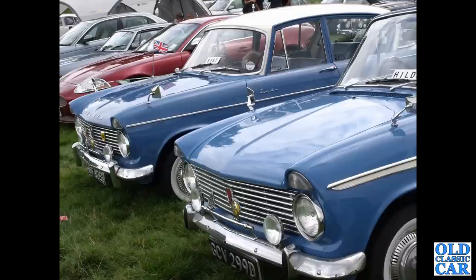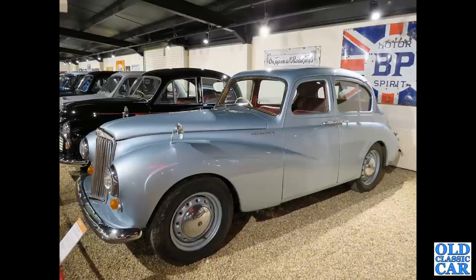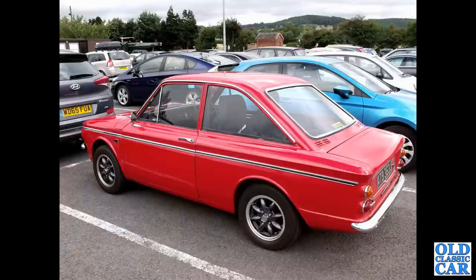There's a brace of Super Minxes — one called Bert and the other Hilda. There's a Sunbeam Talbot 90 again, down at the Haynes Classic Car Museum. ATB 363J is a 1970 Singer Chamois Coupé.